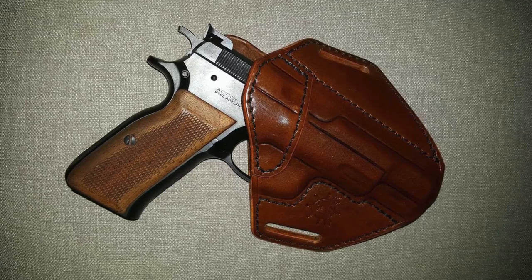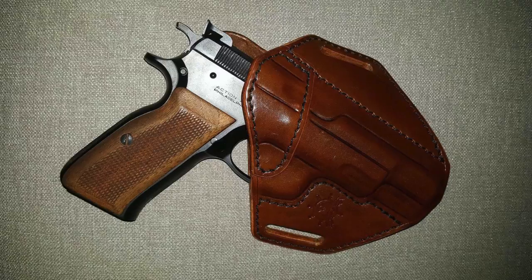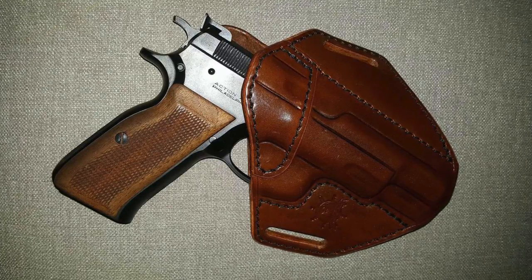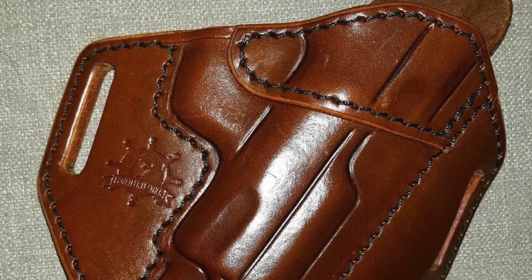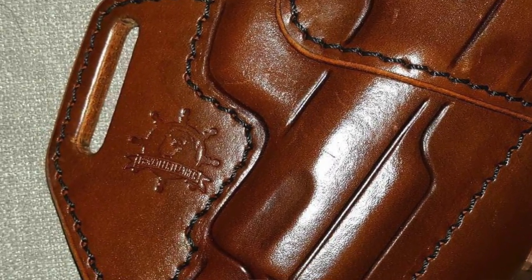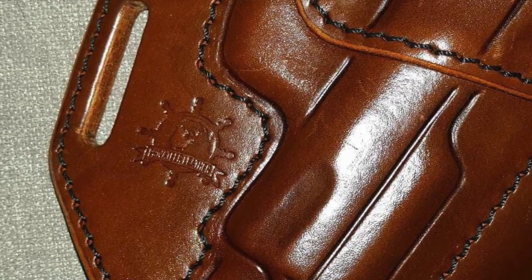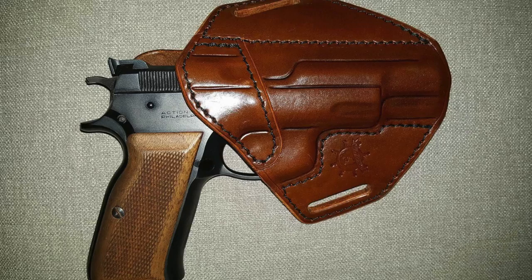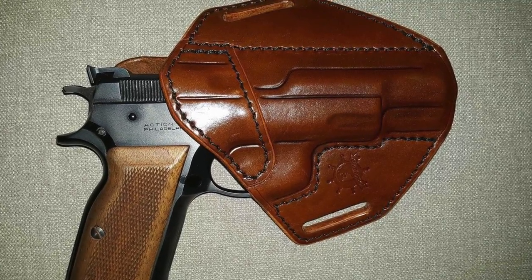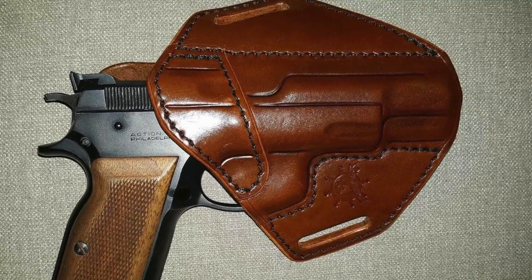So I started looking, and on an online forum I stumbled across a few people that recommended a company called Privateer Leather. I reached out to them and told them I was considering an outside the waistband holster, and they agreed to send me one. What they sent me was the Highwayman pancake style holster for my CZ variant from Switzerland. I've been looking for a good concealed carry holster for this pistol, and I think I just found it.